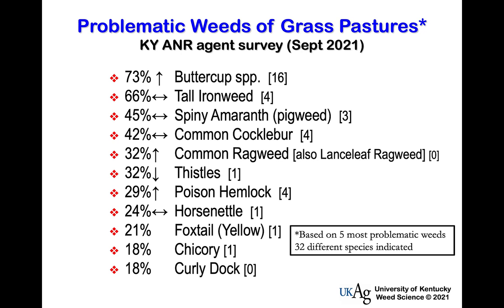The percentage in brackets represents the number of times a species was listed first. What came to the top of the list? Buttercup. I did a similar survey back in 2009, and that species has gone up the list — there's more concern about buttercup around the state now. Then tall ironweed, which was number one about 12 years ago. Its percent of times indicated has not changed, so it's still a very common, problematic species in our grass pasture fields.